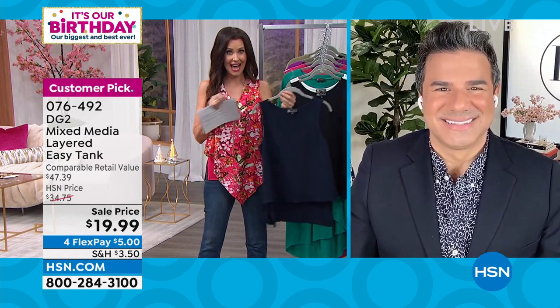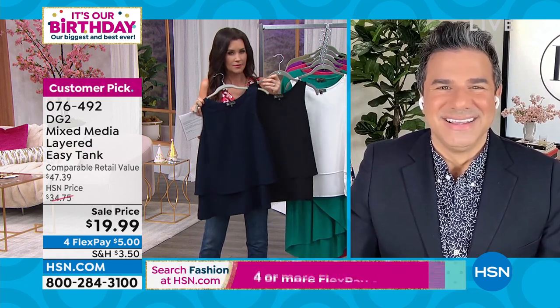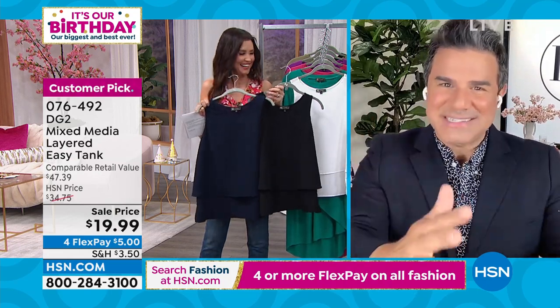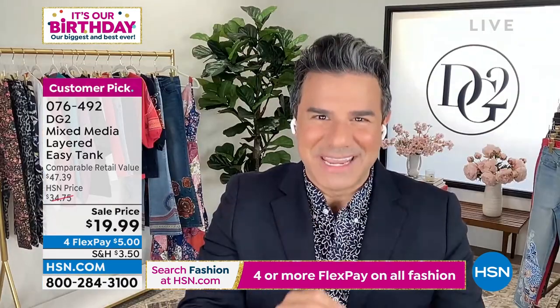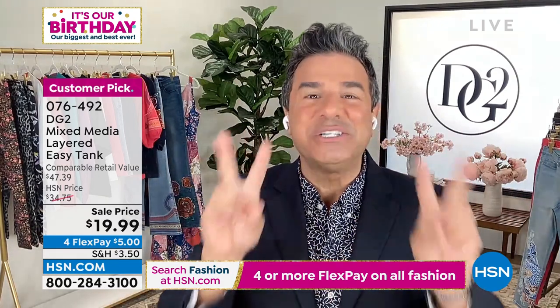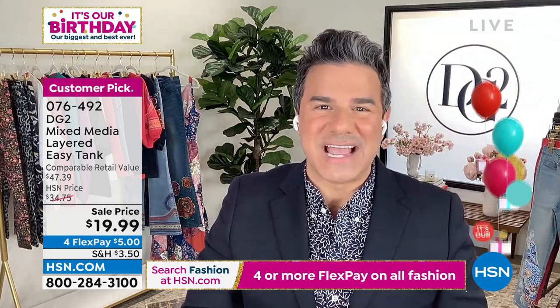For $19.99, this is a dream top. If the virtual stretch skinny jean is the president and CEO of the DG2 collection, this easy tank is the first lady. It is the second most important thing we make as a brand and our best selling top of all time. It's only two years old, and we've sold over 3 million of them here exclusively at HSN.